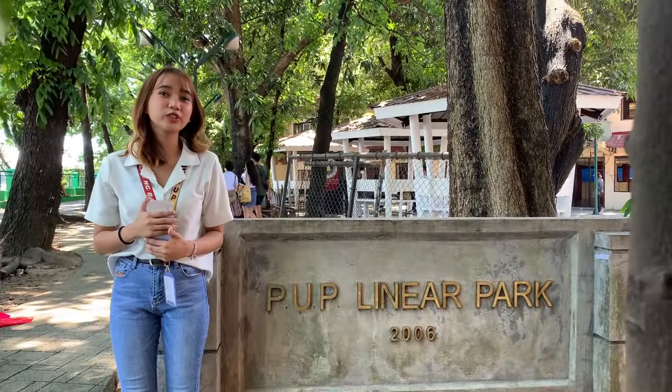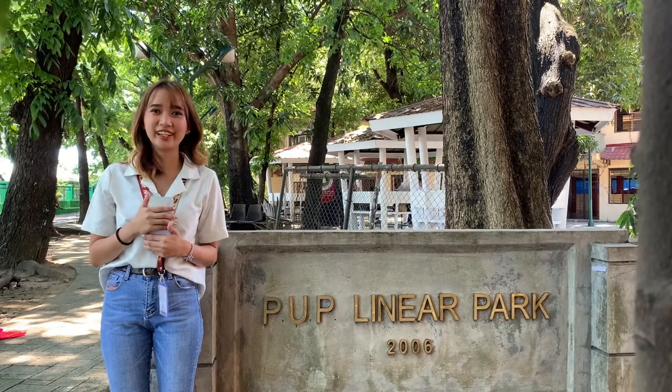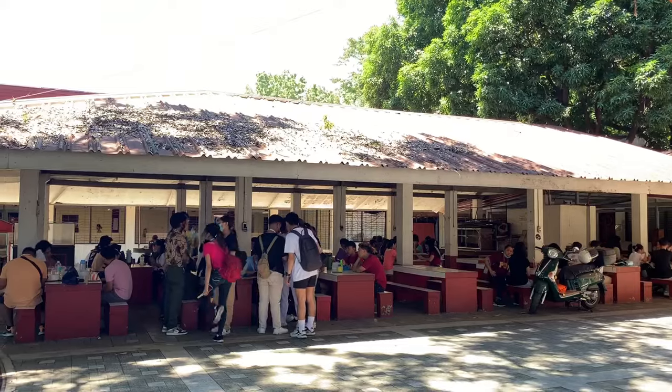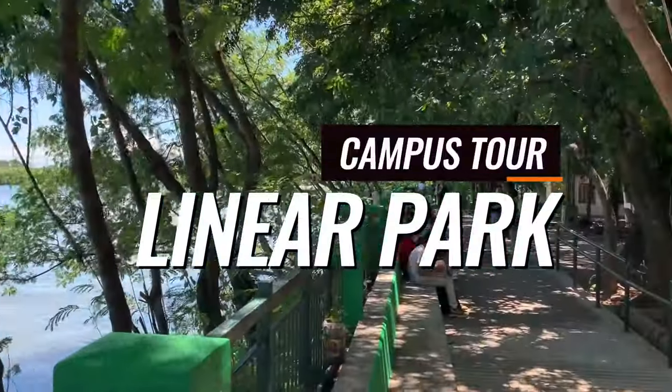We are now in one of the most recommended hangout places here in the campus, the Linear Park. Here you can have a rest with your friends and classmates while overlooking the Pasig River.